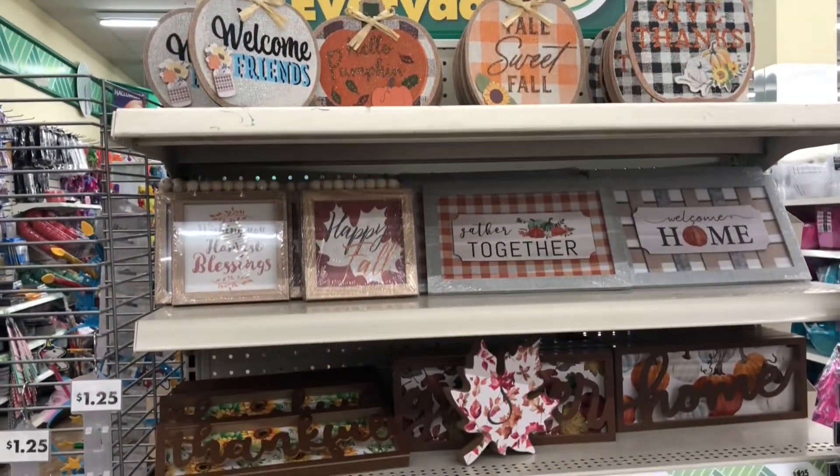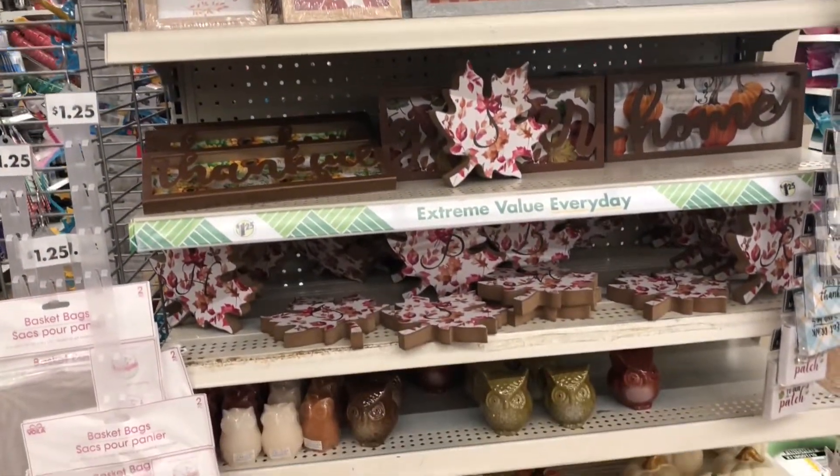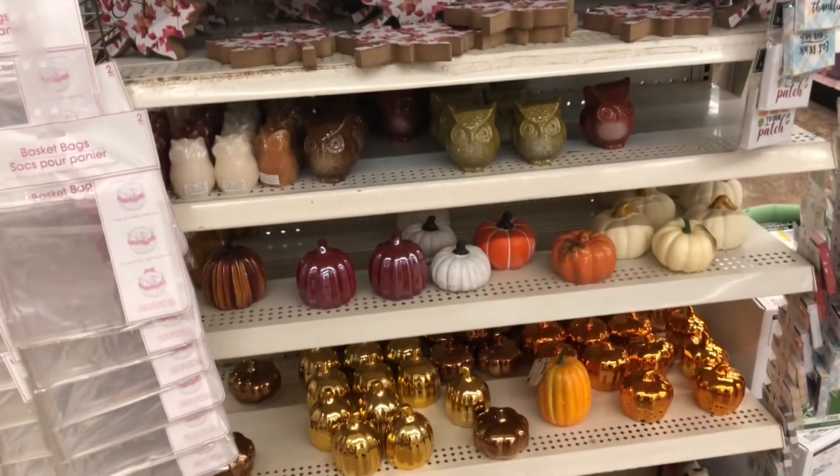The top of this end cap caught my eye because I was absolutely loving all of the fall colors and plaids together. I just thought it was really pretty and wanted to share.